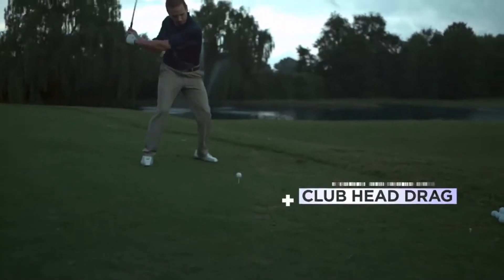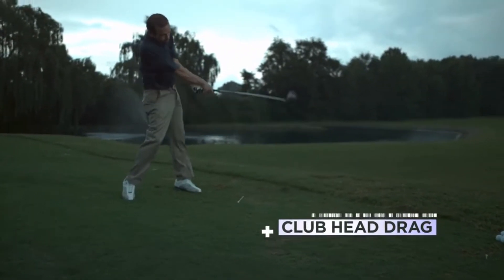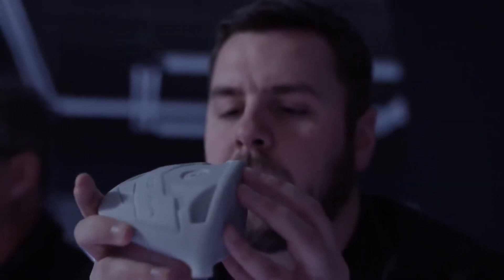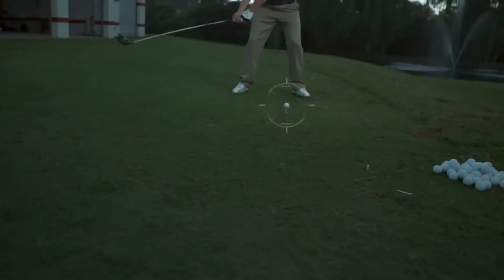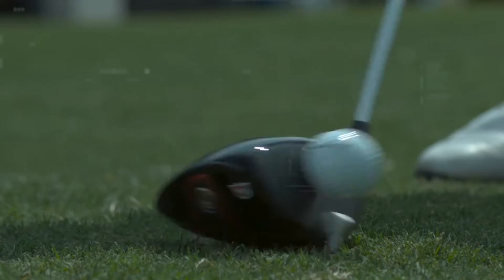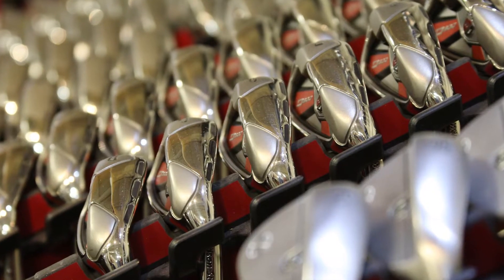Using computer-aided engineering, we're able to simulate impacts, stresses, and strains on the club head itself, which helps us make sure that the product is going to be robust and structurally sound. In golf, everybody is looking to hit the ball further — it makes the game easier.